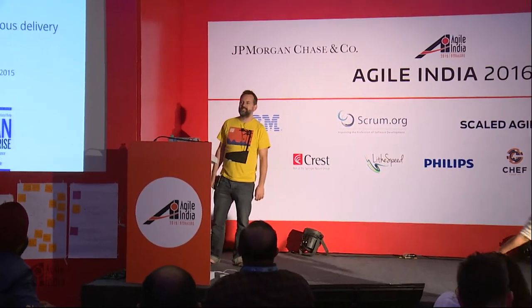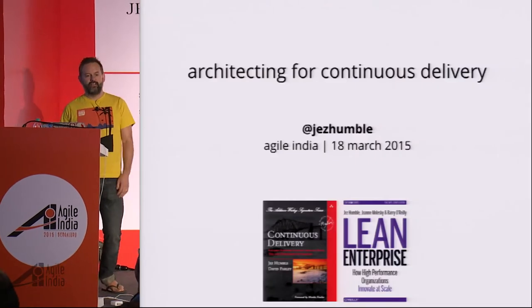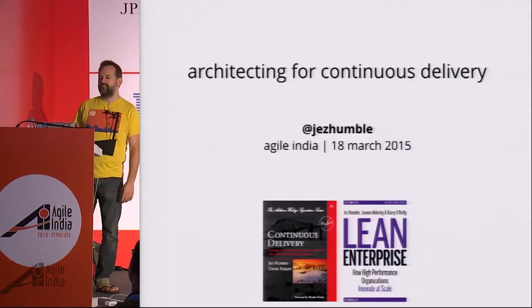Hi everyone, it's always a pleasure to come to India and be here, so thanks very much for having me. I did lots of shopping today, so I'm very happy. I'm going to talk about architecture for continuous delivery — how do we architect our systems in a way that enables us to continuously deliver value to our customers?